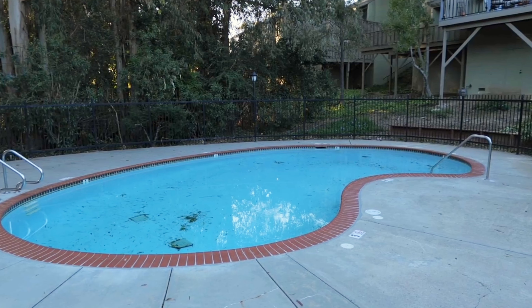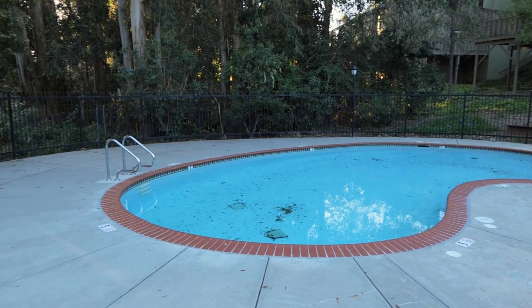Not only would you enjoy living in this home that looks almost brand new, you would get to enjoy living in this beautiful community here in Hayward that also has a pool.